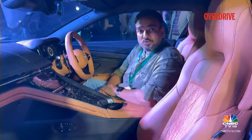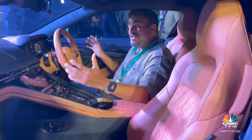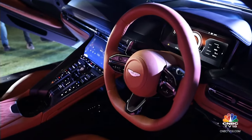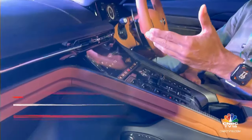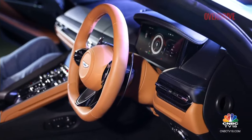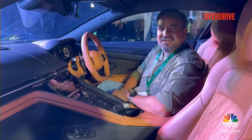Talking about the interiors — this is a 2+2 cabin, which means you get space for two adults in the front and well, two kids in the back. Strictly two kids, not even teenagers, but that's how 2+2 coupes are. In terms of the design of the dashboard, this is now a fresh design. You get a floating centre console that looks quite good, and all the switchgear is unique — it doesn't feel like it's come from a Mercedes-Benz, including the infotainment. This is in fact a bespoke unit done by Aston Martin, and all the materials and switchgear feel premium, expensive, and shout luxury.